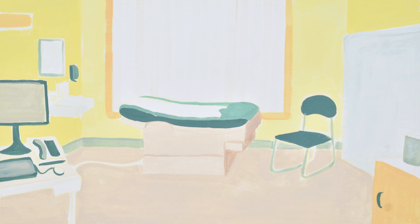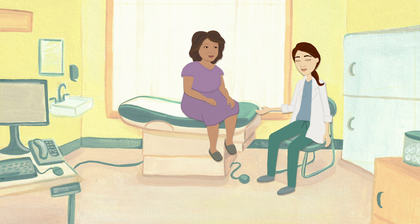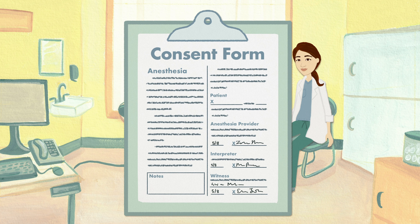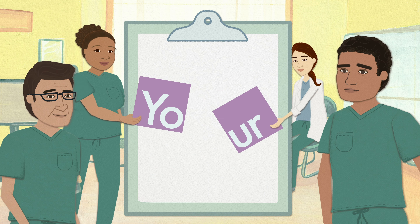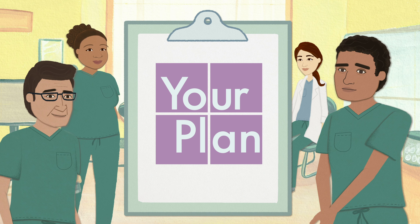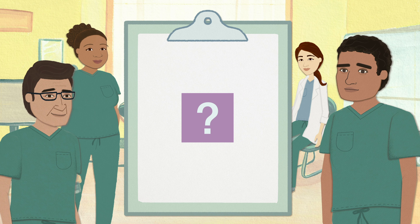This video will provide more information on the type of anesthesia you will receive. Before your procedure, you'll be asked to review and sign the Consent for Anesthesia form. You will also meet your anesthesia team on the day of your surgery. They will provide any additional information about the plan, explain potential risks of anesthesia, and answer any questions you may have.